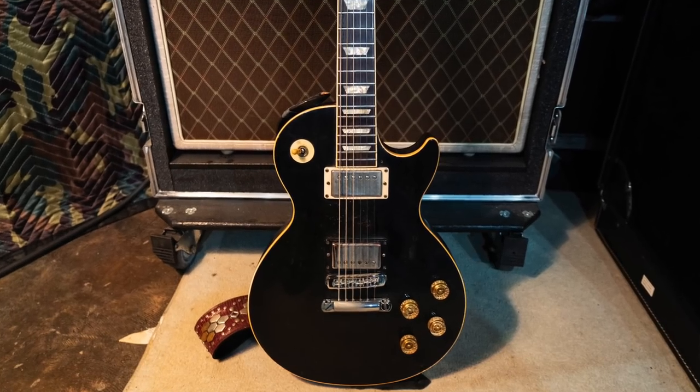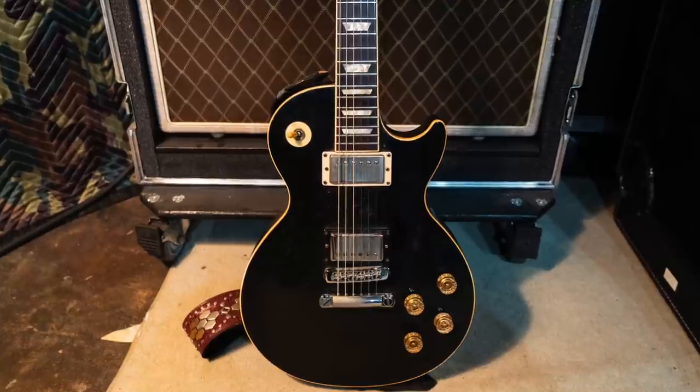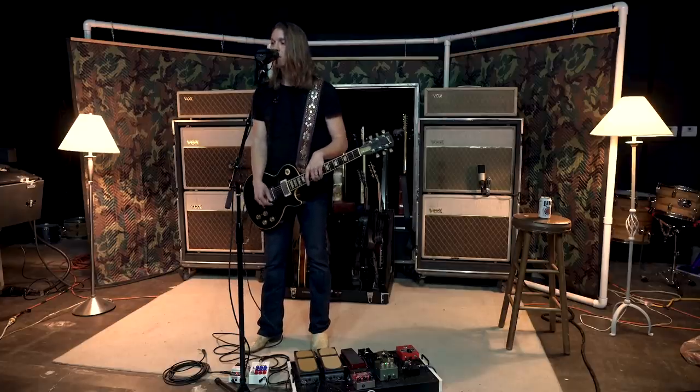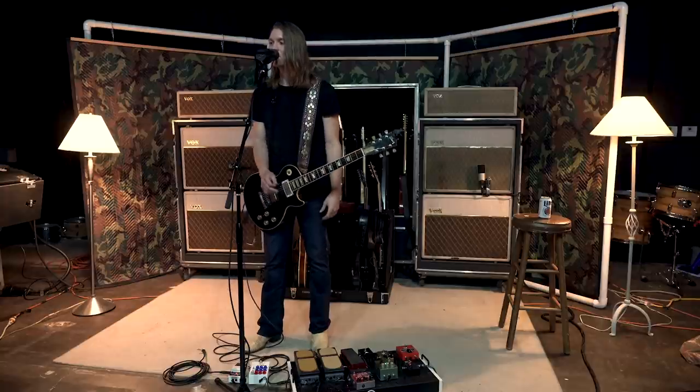Since we've been off the road for about a year and a month — we just had our first show back last week — a capacitor went out in my back pickup, so I'm kind of dudding out on this guy. I need to do some work on it.